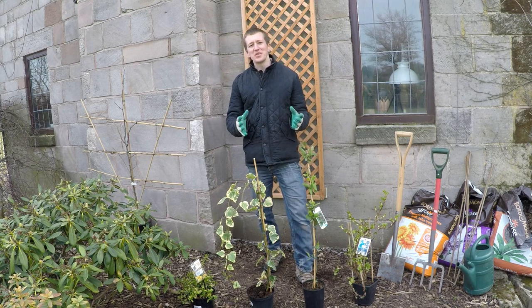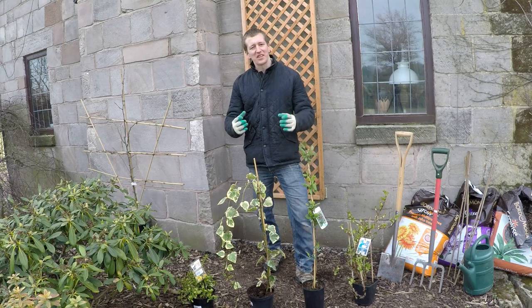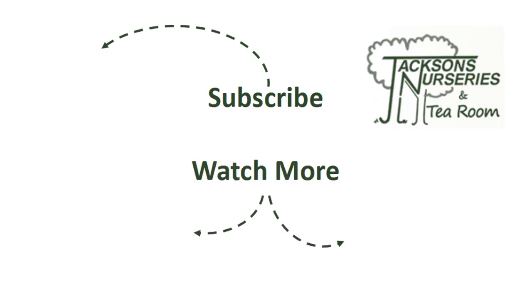For more information or to buy climbing plants for delivery to anywhere in the UK, please visit our website at www.jacksonsnurseries.co.uk. Thank you for listening. If you found this video useful, please do subscribe to our YouTube channel for more gardening advice and how-to videos. Alternatively, you can watch some of the other videos from our collection.